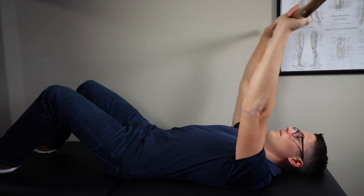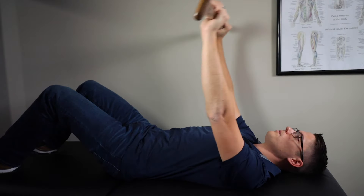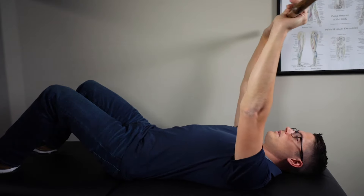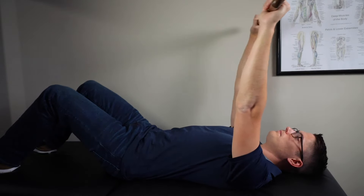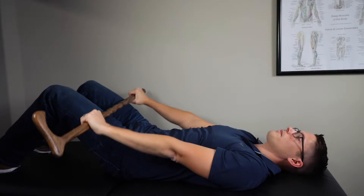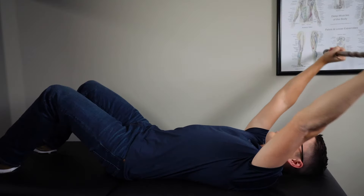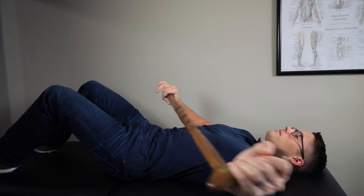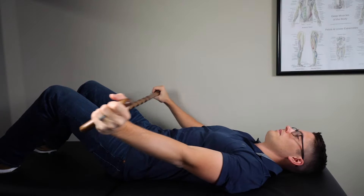On a flat surface, holding a broomstick, cane, or golf club, extend both arms down towards your knees. Now bring your arms into full flexion, but stop at the point where you start to feel discomfort. Bring your arms back down and continue the movement 10 to 12 times. You'll start to notice that you can go further each time as you do this exercise two to three times a day. You can also use the stick to bring your arm out into abduction, meaning moving your arm out to the side.